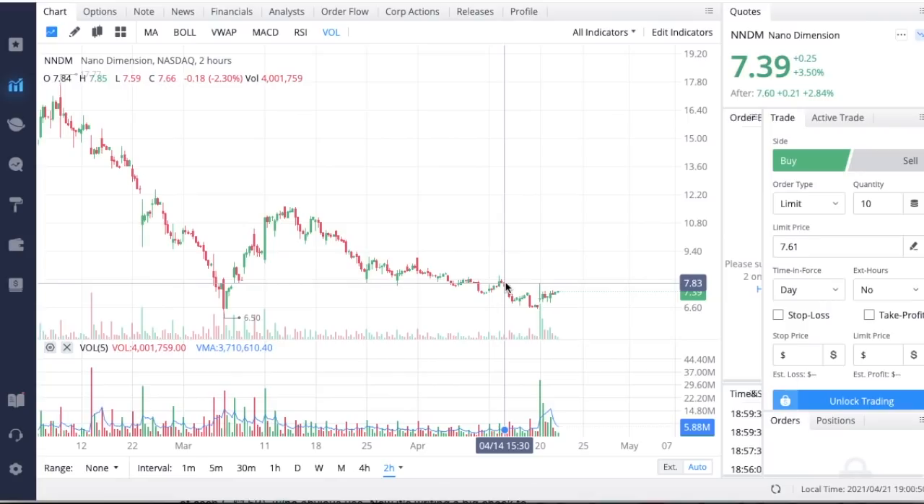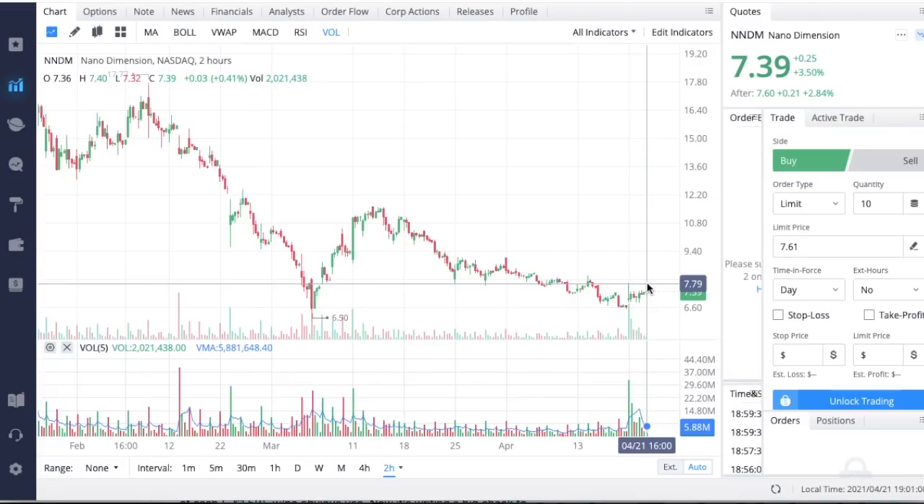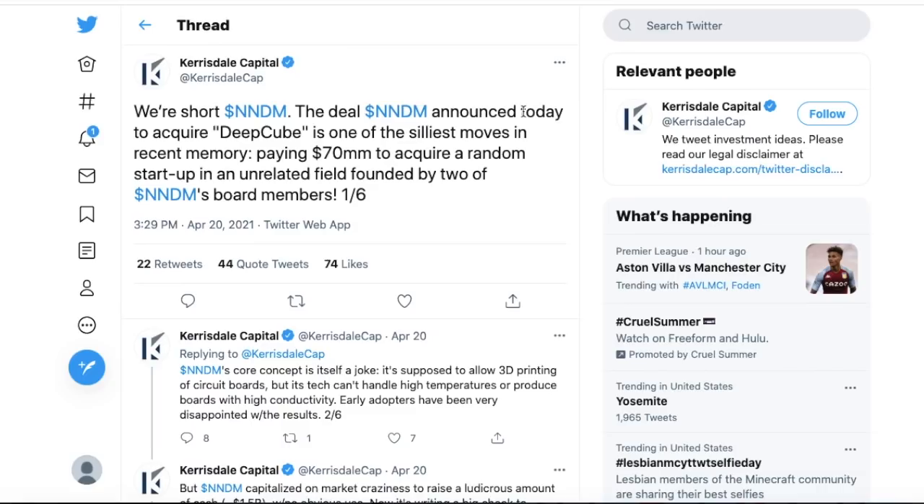Let's start talking about this short report from Carisdale Capital. I don't really see a reason why a company would want to short Nano Dimension after it just went from the $17 range all the way down to the $7 range — this sell-off seems played out. Typically when big short reports come out we could see share prices drop, but since Nano Dimension did not see that, I think they're solidifying themselves in the marketplace and we may have found the bottom.